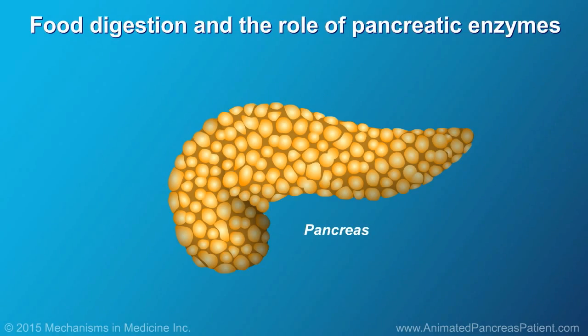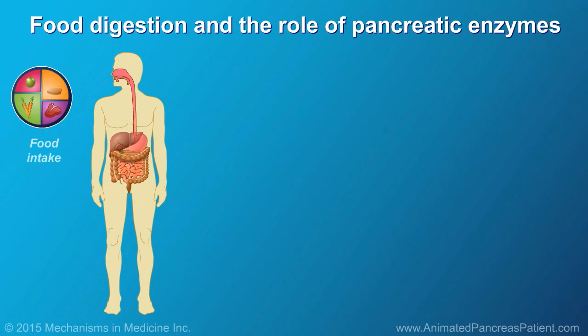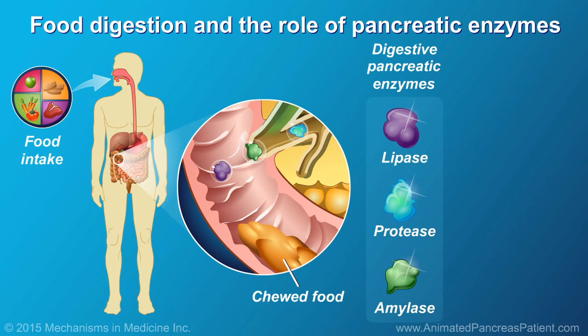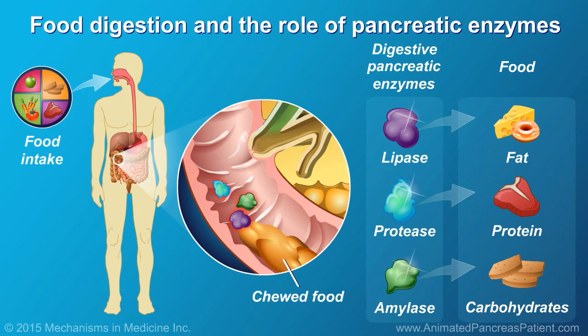The pancreas plays a pivotal role in normal food digestion. Pancreatic enzymes are produced by the pancreas and are essential for the digestion of fats, proteins, and carbohydrates.